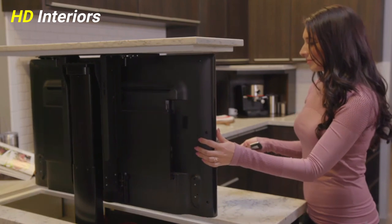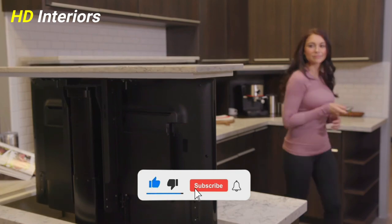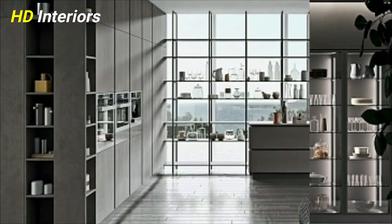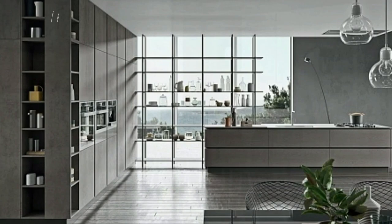Maintain subtlety by choosing a focal point like the counters or cabinets for the primary dose of color. Stick to one main hue, then add small doses of complementary color via the backsplash or kitchen accessories.